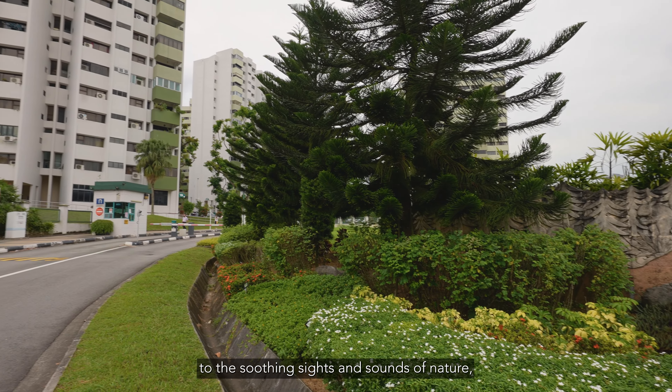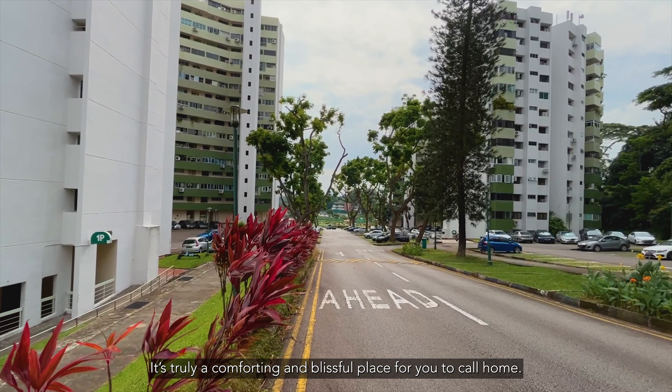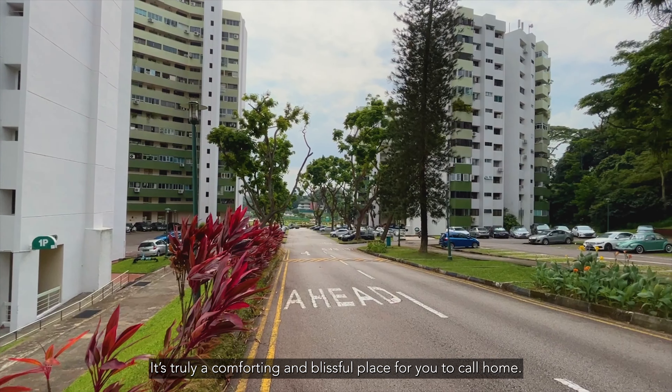Come with me and let's go check it out. Pine Grove consists of 660 units that sit on a massive 82,966 square meter plot of land. One of the first things you'll notice as you arrive is the abundance of large greenery and open spaces. Imagine coming home after a long day at work to the soothing sights and sounds of nature, away from the bustles of the city. It's truly a comforting and blissful place for you to call home.